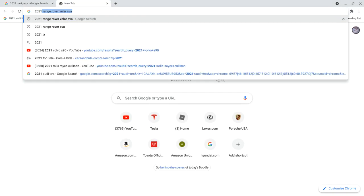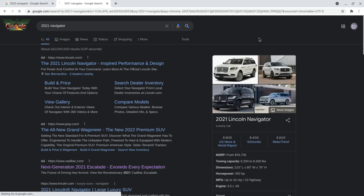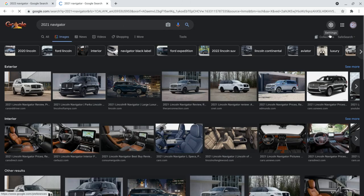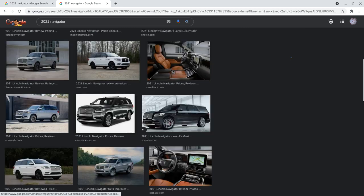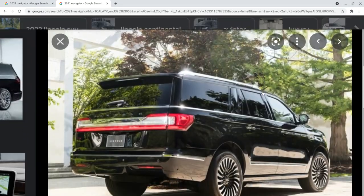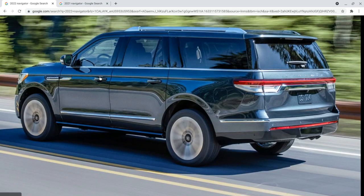I'm going to quickly pull up a picture of the 2021 Navigator for comparison. Let's go to images — I'm going to find a picture of the rear. Here's the rear of the old 2021 Lincoln Navigator, and over here is the 2022 Navigator.